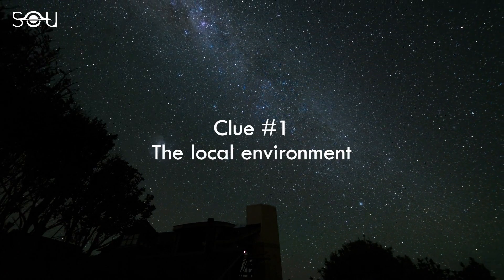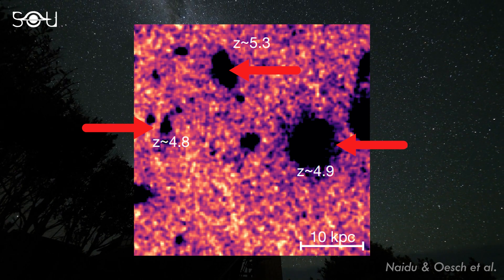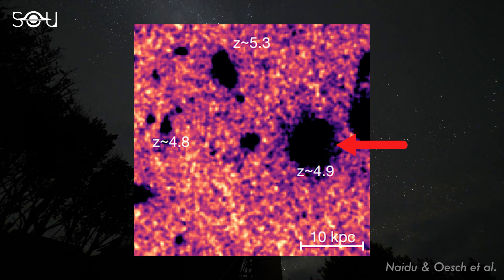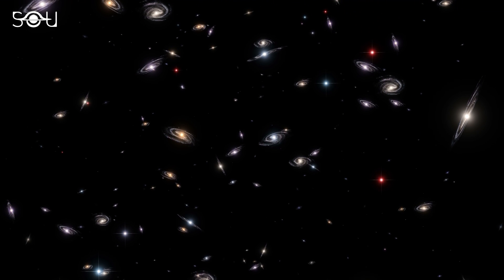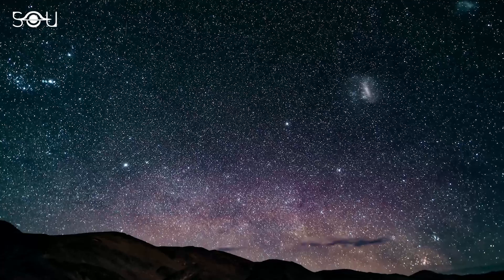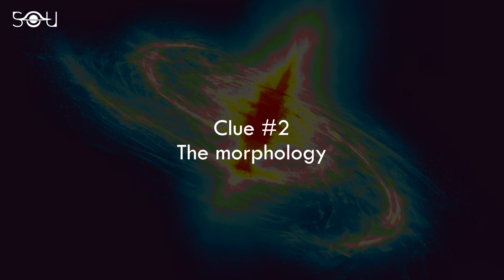The first clue that this candidate lies at Z equals 5 comes from its local environment — the galaxy's three nearest neighbors all lie at a redshift close to 5. The researchers determined the stellar mass of one of the neighbors, and it came out to be about 100 billion solar masses. So if SEARS 1749 lies at the same redshift, at a physical separation of less than 15 kiloparsecs, it may be an associate satellite galaxy of its massive neighbor — similar to the Magellanic Clouds and the present-day Milky Way. The Magellanic Clouds have a stellar mass of the order of a billion solar masses, and the Milky Way a hundred billion solar masses.